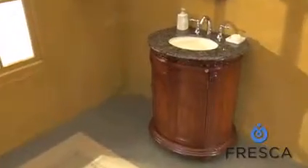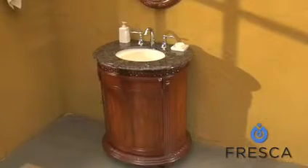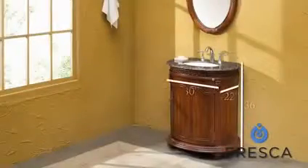This is the Fresca Carter Antique Single Sink Bathroom Vanity. This time-honored look is made from the quaint frame of solid wood aspen with an ornately carved trim and offers a timeless look for smaller bathrooms needing a touch of nostalgia.